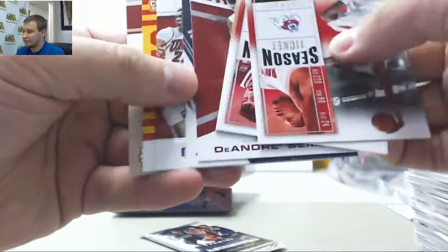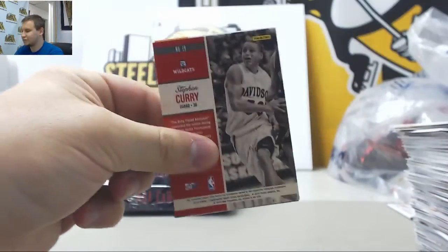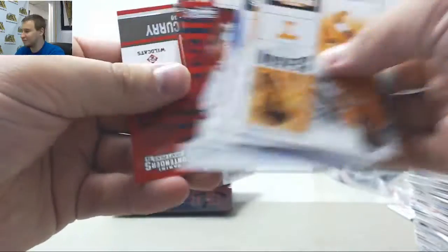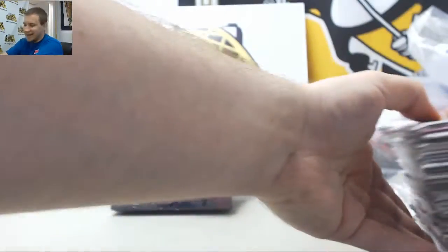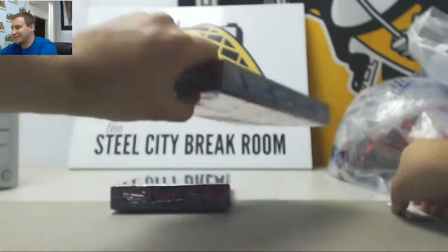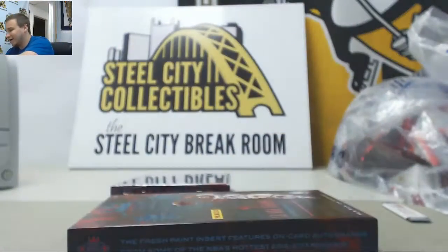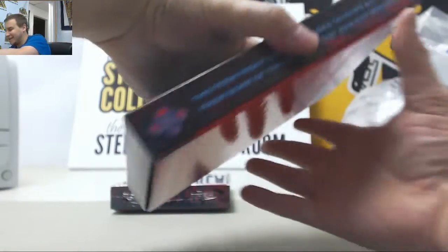Base and inserts. Last pack of this box. By the way, never gotten a case for a gift before. I can't think of anyone that's bought me a box of cards, let alone a case.